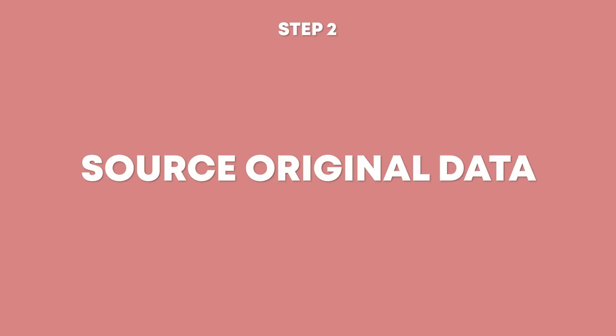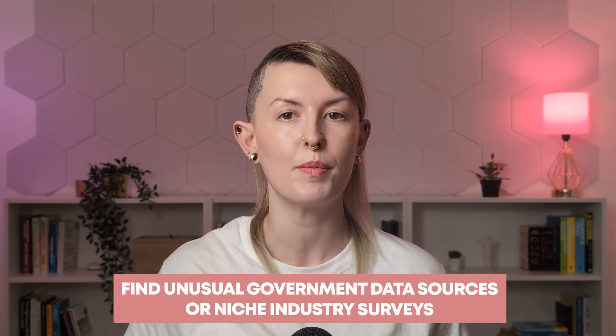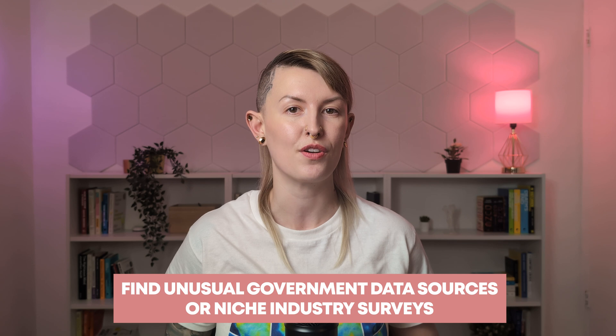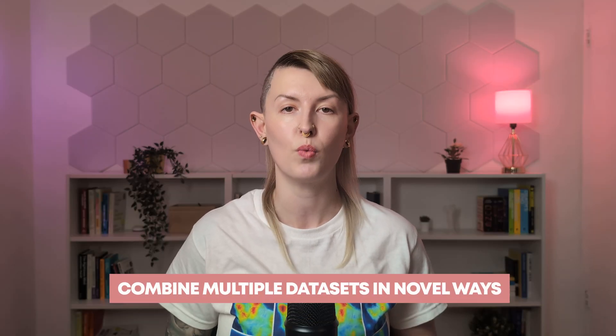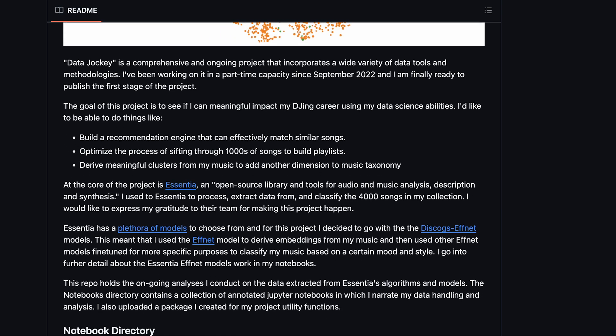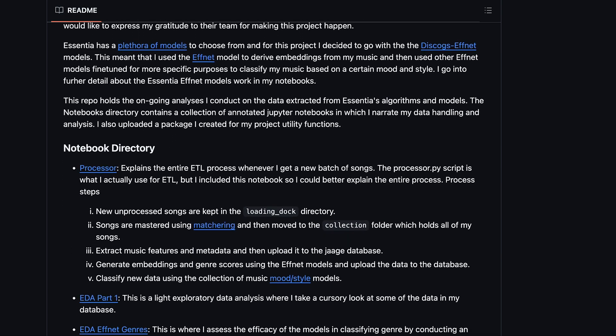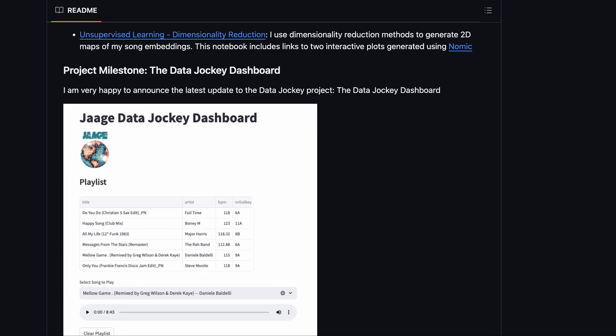Now, the dataset. If you want your project to stand out, you have to avoid pre-cleaned common datasets — so no more Kaggle competition data. Instead, consider these options: use public APIs to gather fresh data, web scrape data from relevant sites, find unusual government data sources or niche industry surveys, generate your own data through experiments or surveys, or combine multiple datasets in novel ways. Going back to our DJ example, George used a library to extract features from his own music collection and then combined that with metadata from his DJing software. That's a dataset literally no one else in the world has.